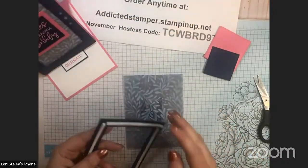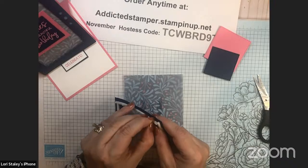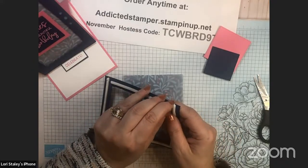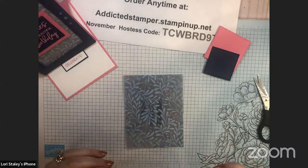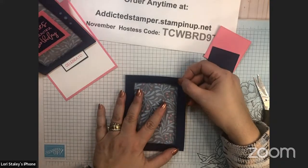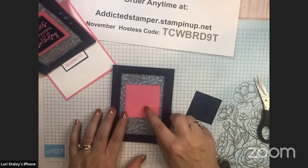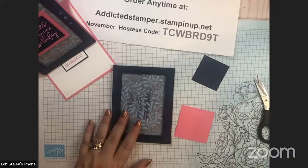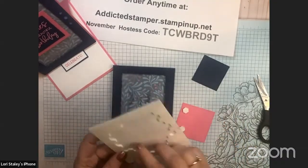We're going to go ahead and mount this frame. Use your Take Your Pick tool to remove the backing. And just like that, I have my frame. Then we'll put our Polished Pink square in here — as you can see, it's going to cover up our adhesive. I prefer to use regular dimensionals for the pink layer and save my adhesive strips for frames or shaker cards.